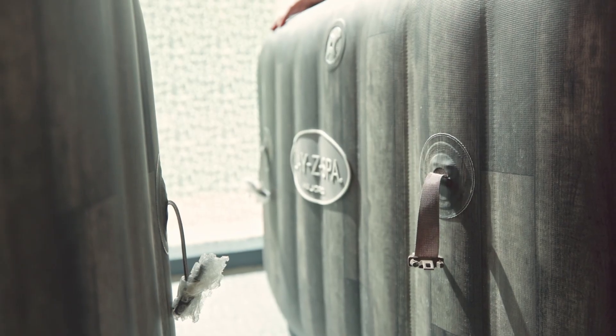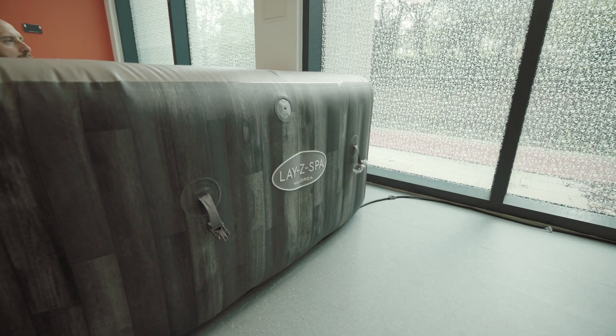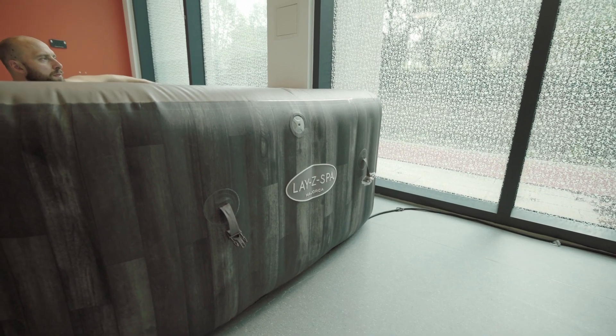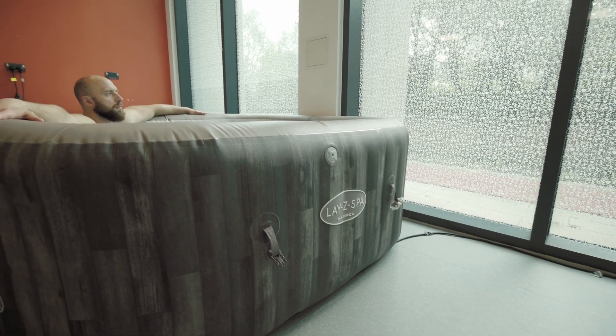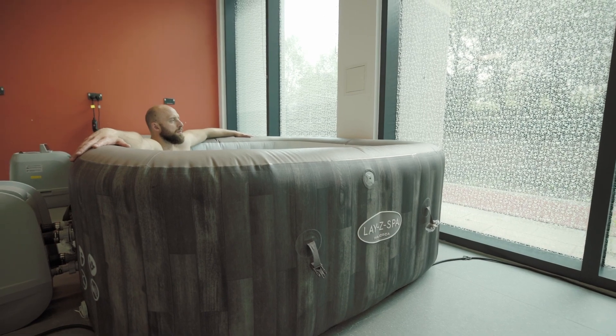I use Lazy Spa hot tubs in my research because they're cost effective and very reliable. If we want to translate our work to the wider public in the next few years, it's really important to use equipment that the public can use themselves. We find the hot tubs to be very accessible and user friendly to the public.